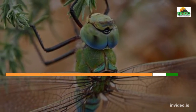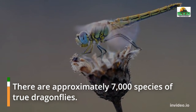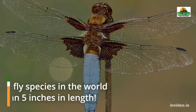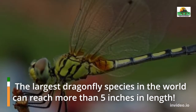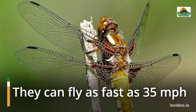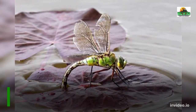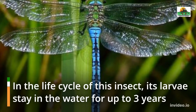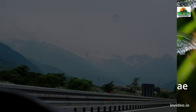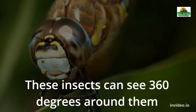5 Incredible Dragonfly Facts. There are approximately 7,000 species of true dragonflies. The largest dragonfly species in the world can reach more than 5 inches in length. They can fly as fast as 35 miles per hour. These insects have 28,000 eyes. In the life cycle of this insect, its larvae stay in the water for up to 3 years. These insects can see 360 degrees around them.